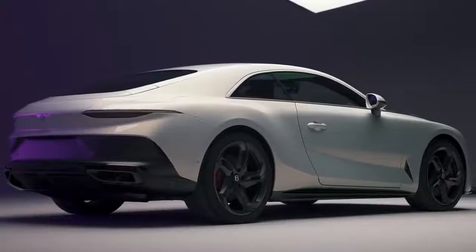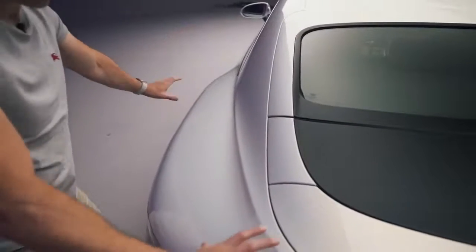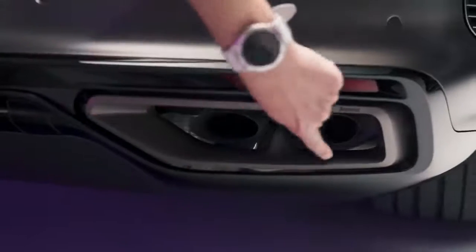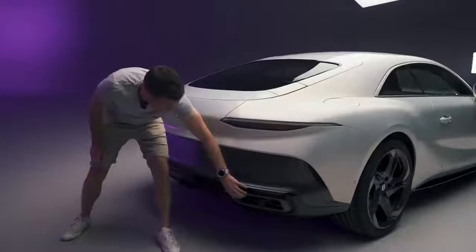Around the back there are things I absolutely love — the curvature of it, the really muscular haunches, the thin tail lights, and the full titanium Akrapovič exhaust system. Even the exhaust surrounds are 3D printed from titanium. Wonderful.